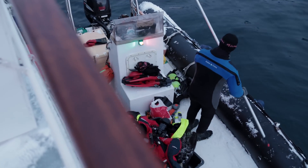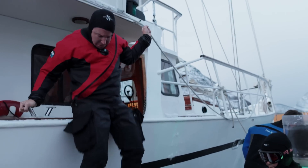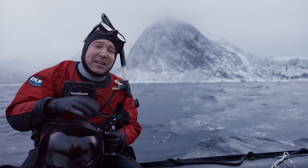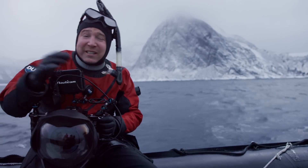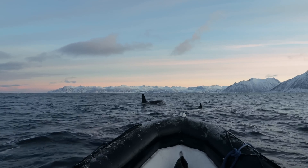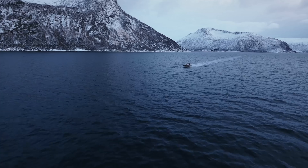When thinking about an extreme environment for a test run, we thought it doesn't get much more extreme than this. We're in the middle of winter off Senja Island in Norway, in the North East Atlantic Ocean. It's dark water, incredibly cold — a pretty harsh environment — and let's see how the camera goes.